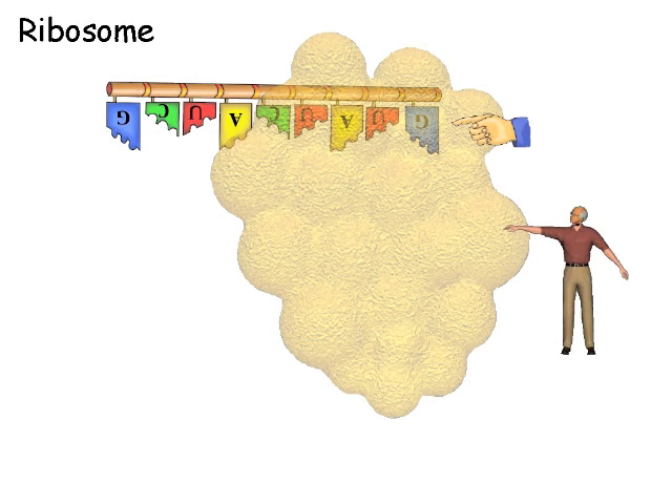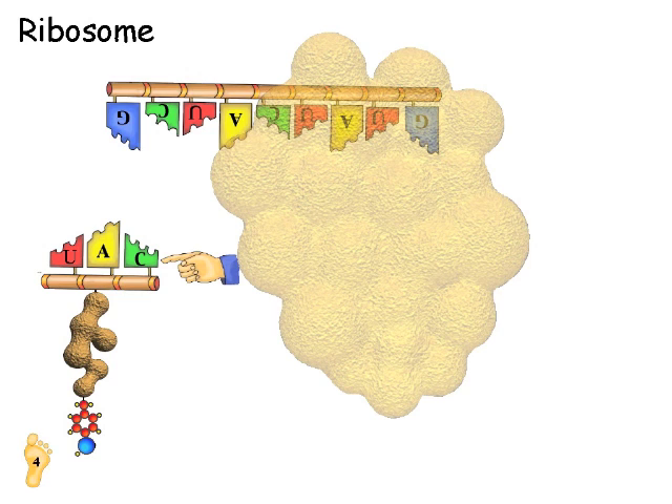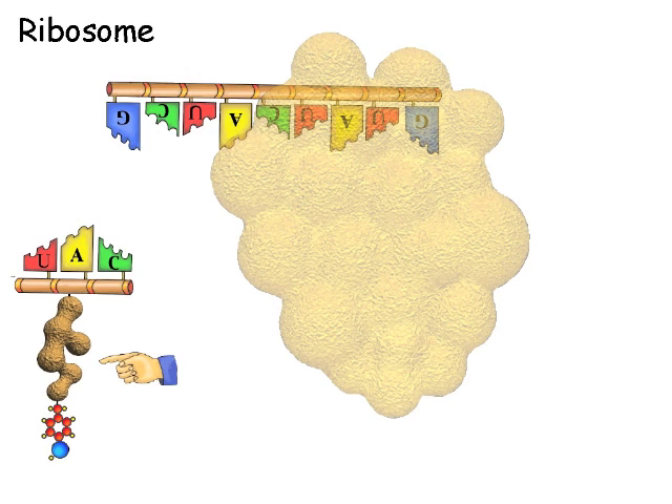The factory grabs the instructions and reads the first three letters, which identify the first amino acid needed to make the foot. Floating around the factory are transfer RNA molecules. The center is the DNA instructions for the molecule. The bottom is the amino acid building block it is carrying. The factory grabs the transfer RNA floating nearby that has the complementary three letters on the instructions and attaches it to the instructions.